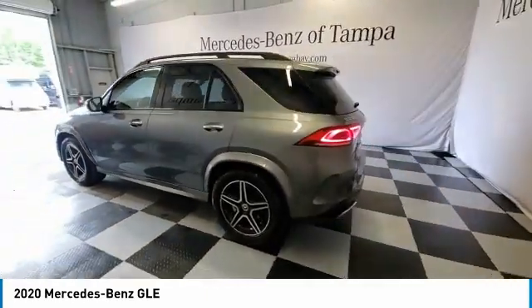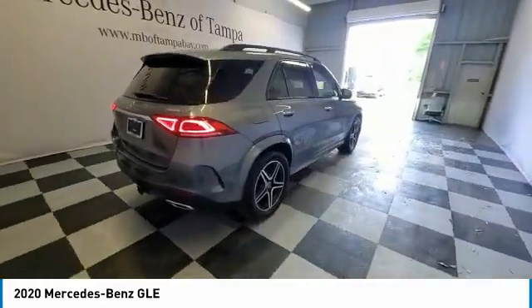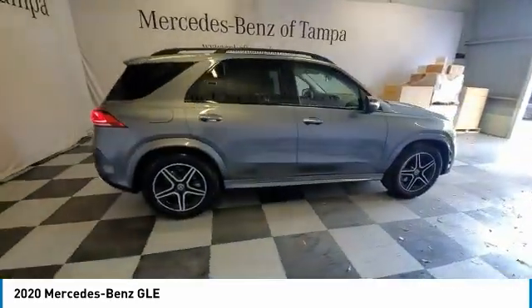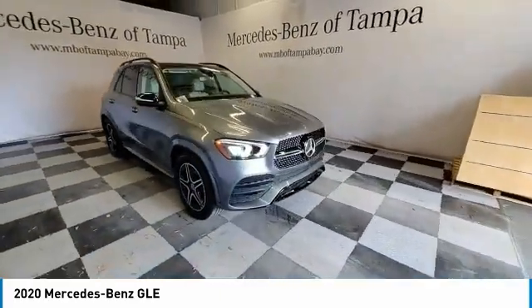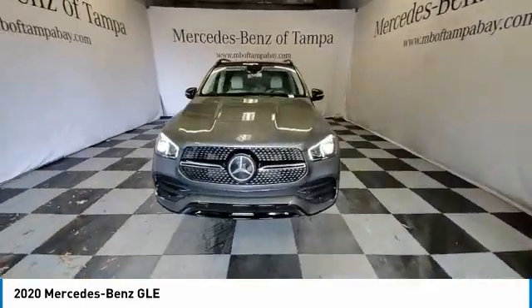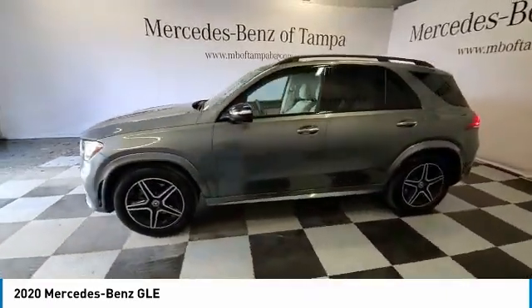This vehicle has less than 35,000 miles. Here are some of this vehicle's great options: panoramic roof, electronic stability control, heated mirrors, alloy wheels, power lift gate, brake assist, traction control, remote keyless entry, power moonroof, and rain sensing wipers.